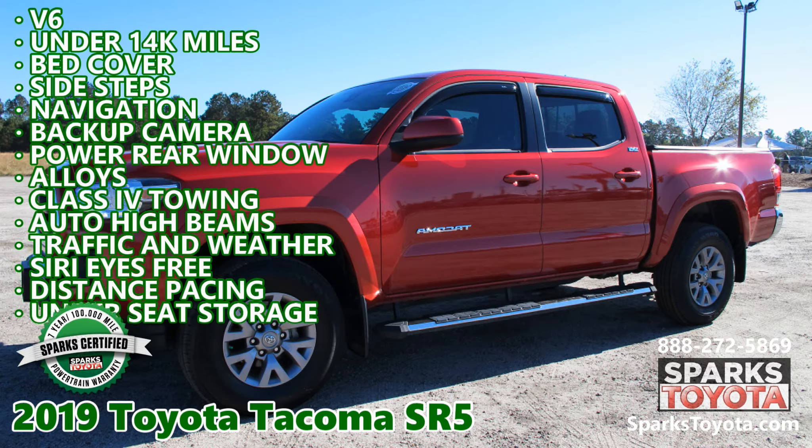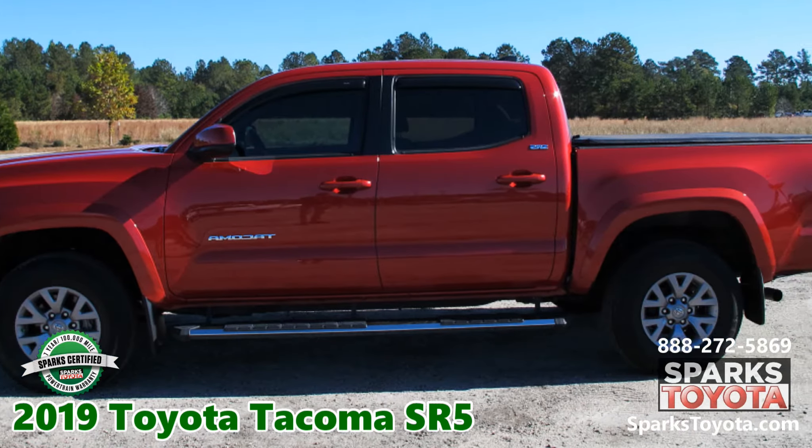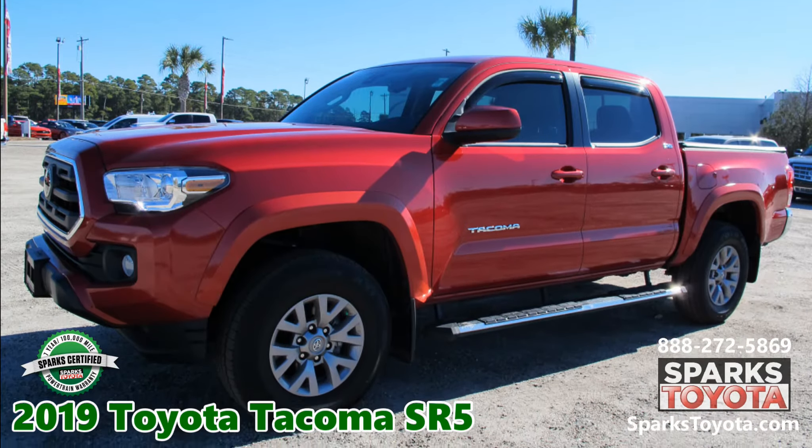2019 Toyota Tacoma SR5 at Sparks Toyota in Myrtle Beach, South Carolina. It comes with a 7-year, 100,000-mile certified warranty and much more.